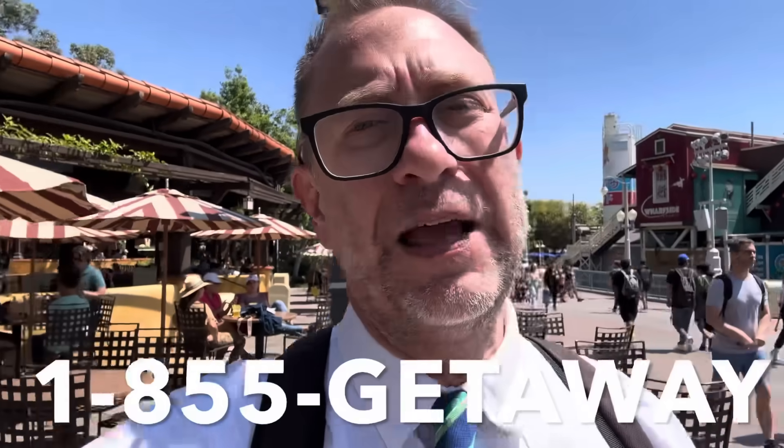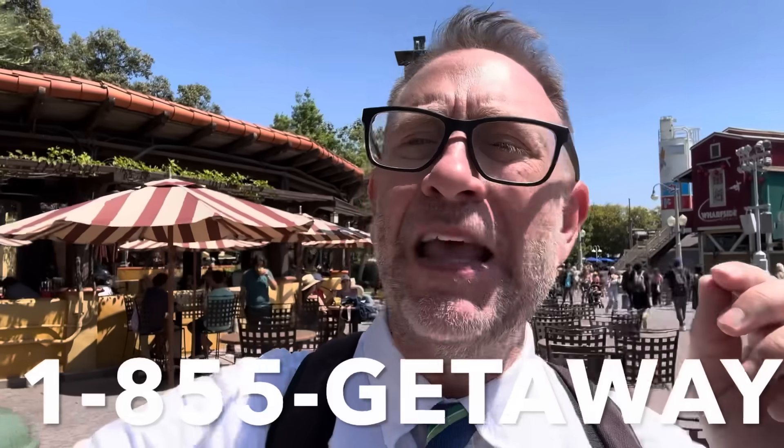If you're thinking about coming down to Disneyland, it's really fun — I encourage it. You can click the link down below to get the best prices on your Disneyland tickets or hotels, whether good neighbor hotels or Disney hotels. Or you can call 1-855-GETAWAY. Tell them when they answer that Provost Park Pass sent you and you'll get the best deals on your tickets and hotels.